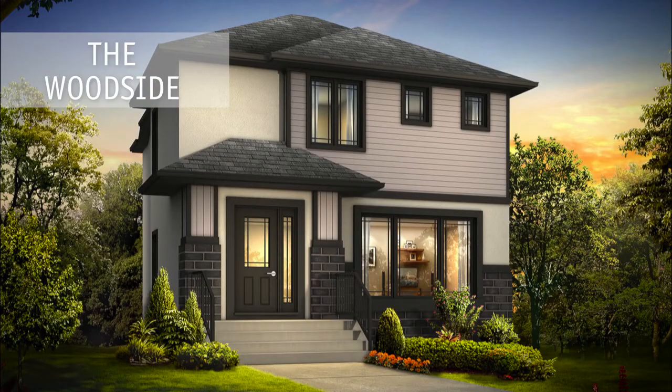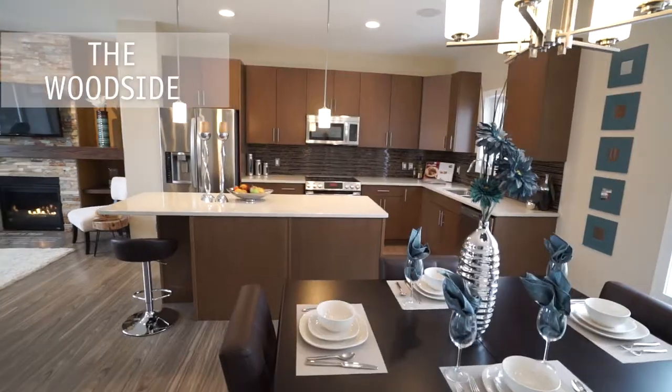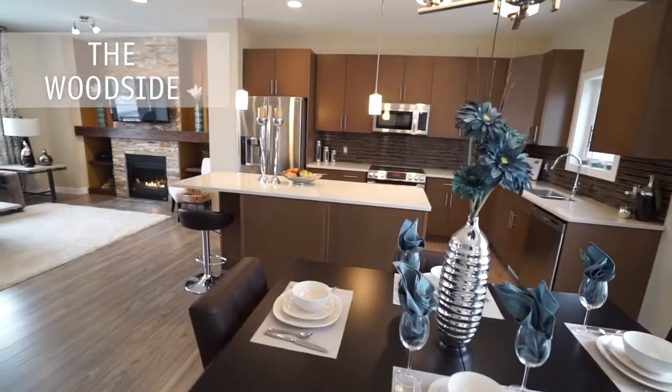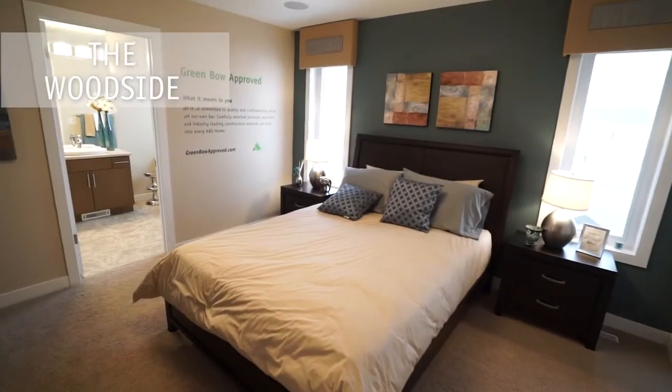The Woodside is a three-bedroom, two and a half bath home with nine-foot ceilings. The glass paneled formal dining room area, the large open concept great room, and the built-in fireplace allows for perfect entertaining.